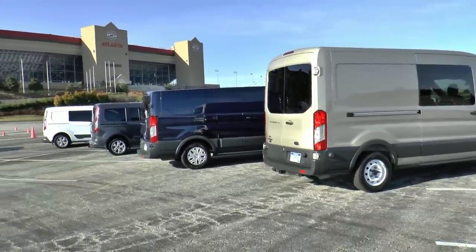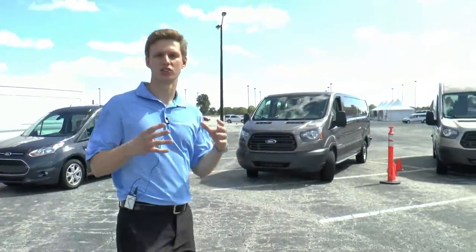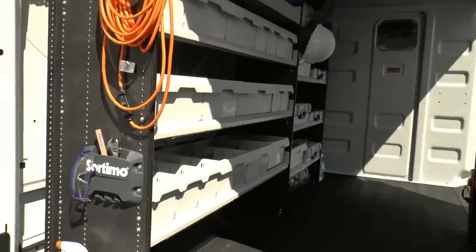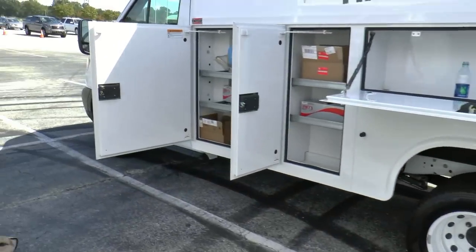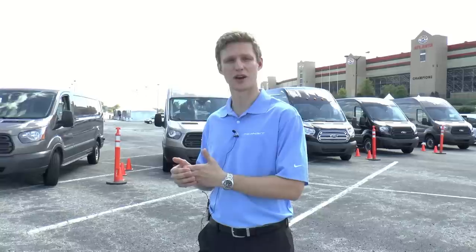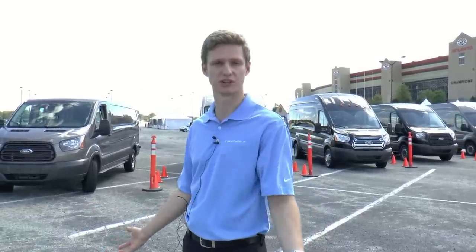The Transit itself has 58 different configurations, meaning you can equip this to any job that you need. We have low roof, medium roof, and high roof. We have three different body lengths and two different wheelbases. We have three different engines, starting with the 3.7 liter V6, which has the same horsepower and torque as our outgoing 4.6 liter Econoline engine.